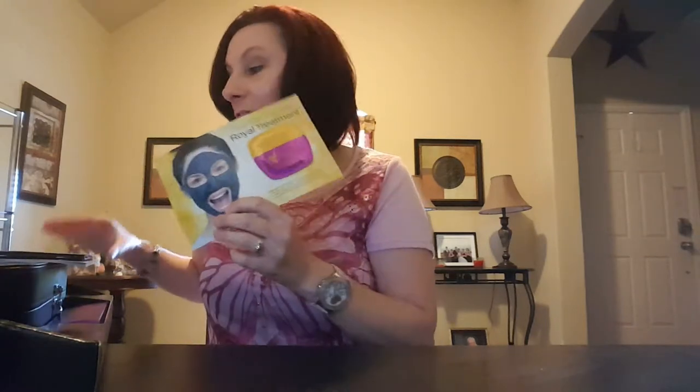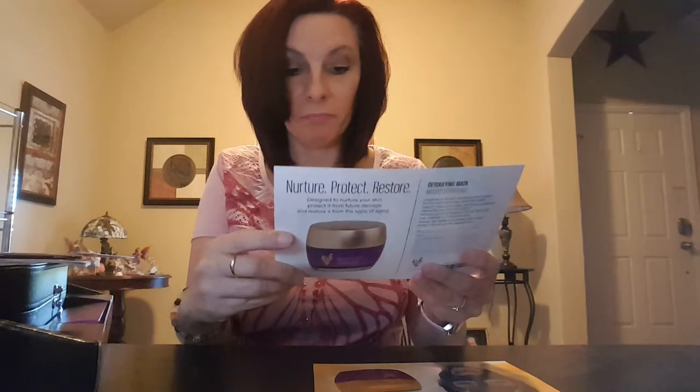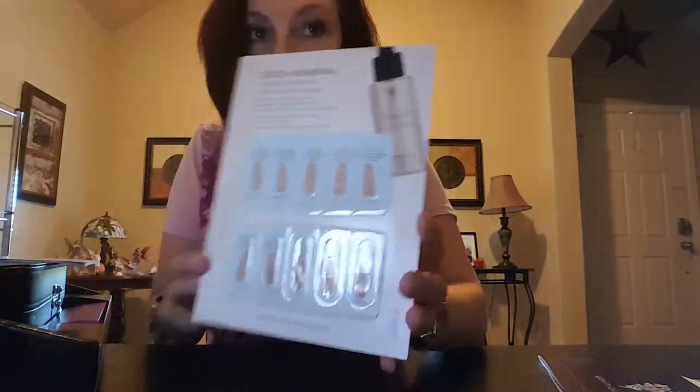My son looked extremely handsome yesterday and I'm so proud of him — I can't express that enough. So here is the Younique Royalty Mask, the charcoal mask. I cannot wait to try this product. And here is my independent presenter's guide — I can't wait to get started.